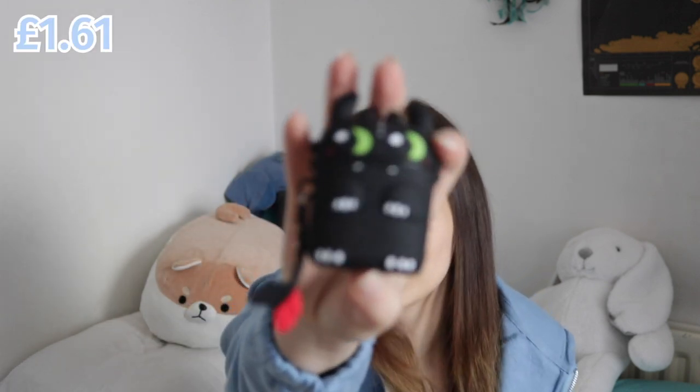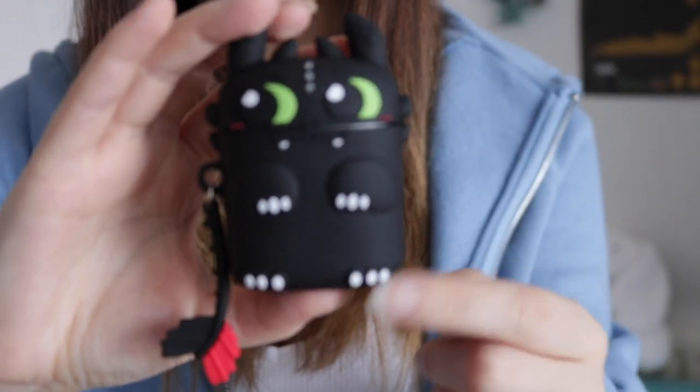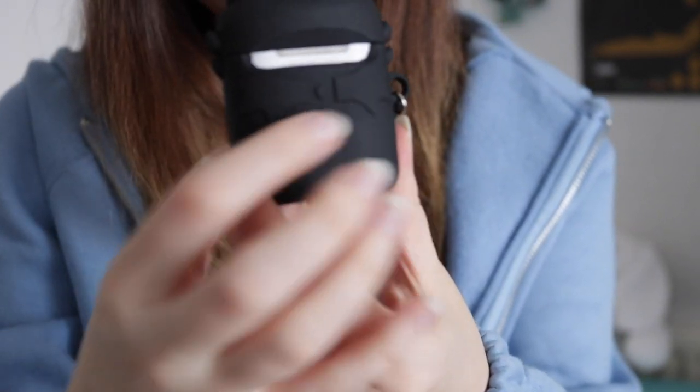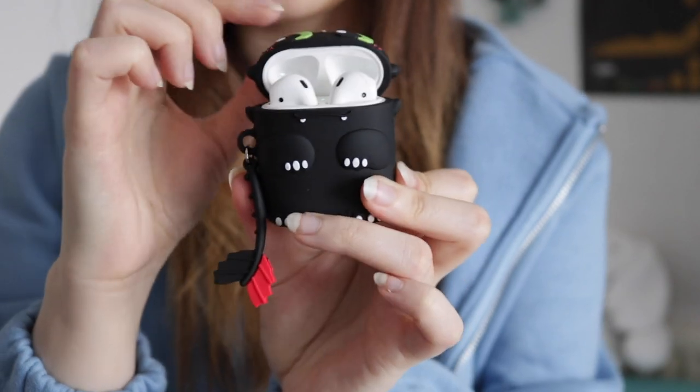I know I'm going to sound like such a child, but it's an AirPod case — a 2 Plus AirPod case. Look how cute it is: it's got green eyes, paws, a tail, and in the back it actually has wings. It just opens like this. I thought it was going to be one of those thin silicones or plastic ones.